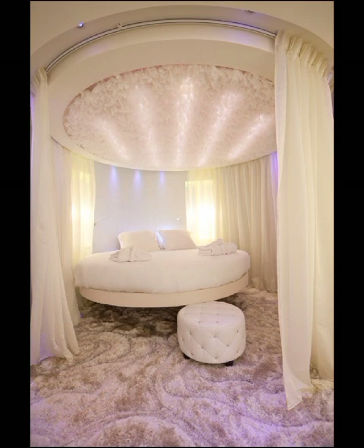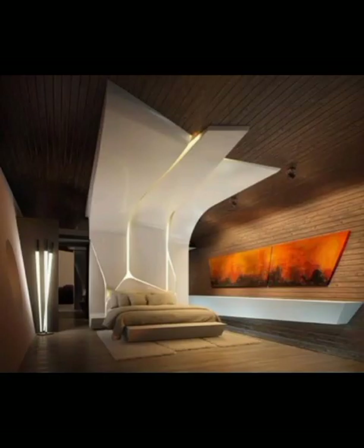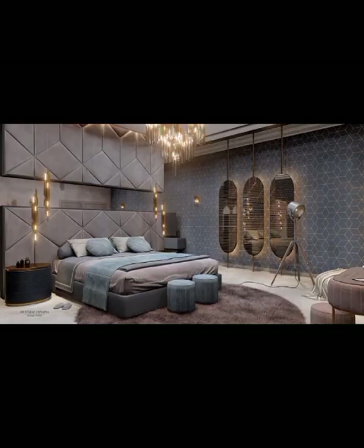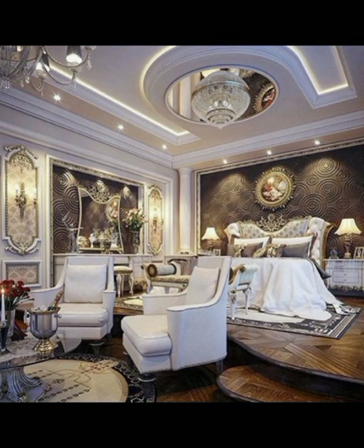Furniture is another crucial component of modern bedroom design. Sleek and streamlined furniture with simple elegant shapes is the way to go. Platform beds are a popular choice with their low profile and clean lines. Storage solutions like under-bed drawers or built-in closets are essential for keeping the space clutter-free.